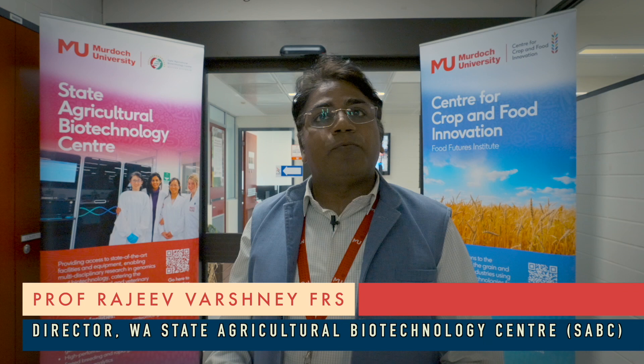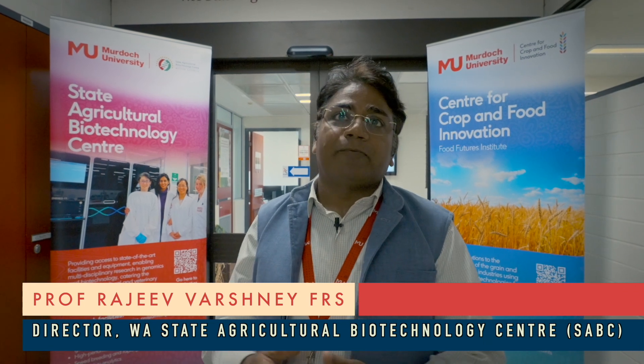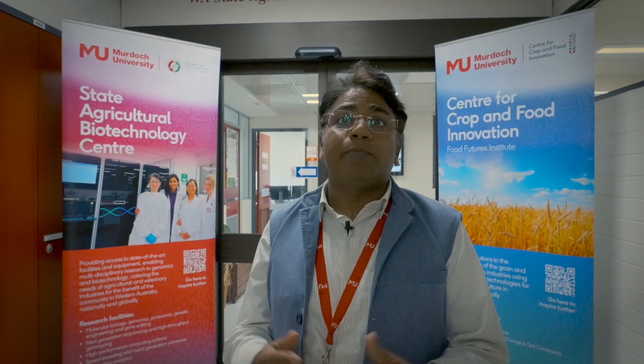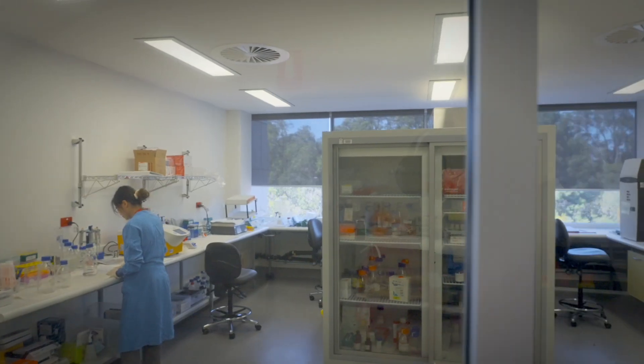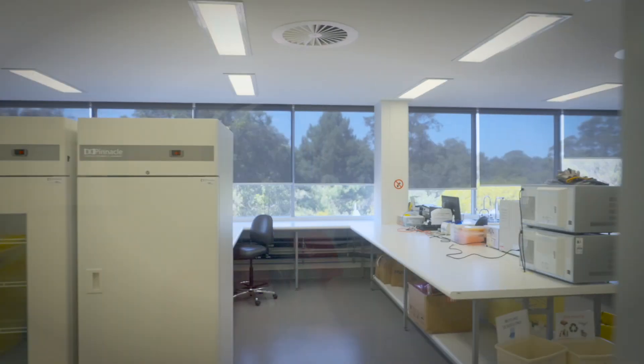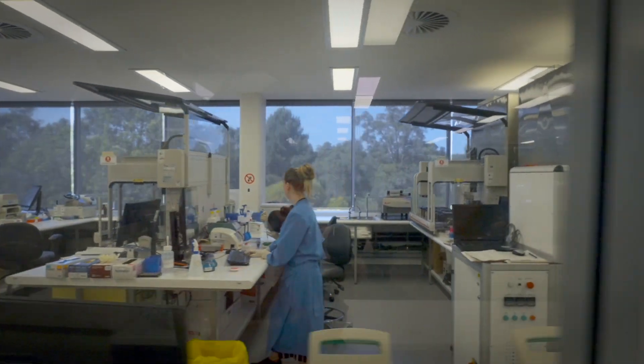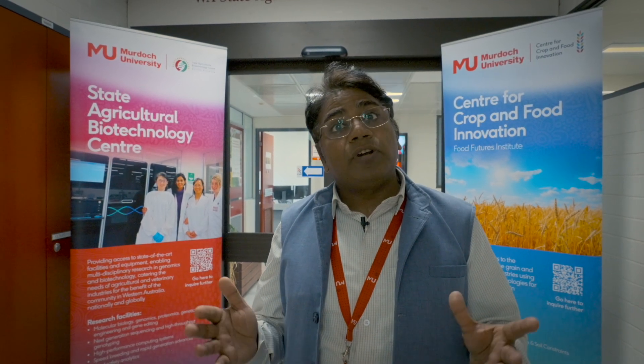Greetings of the day. I'm Professor Rajiv Varshney, the director for Western Australian State Agricultural Biotechnology Centre and Centre for Crop and Food Innovation with Murdoch University. This centre provides state-of-the-art equipment and research facilities used by researchers and students at Murdoch University to undertake multi-disciplinary research to cater to the needs of the agriculture and veterinary industry — not just in Western Australia, but in the country and globally.